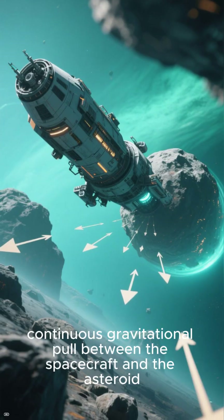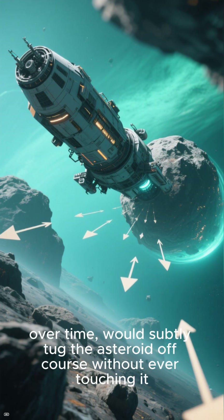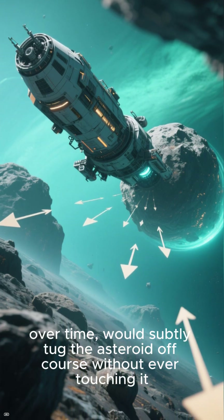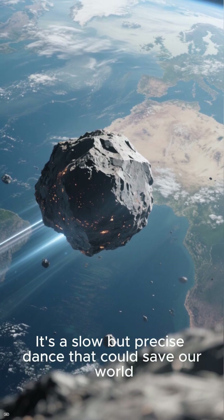The tiny, continuous gravitational pull between the spacecraft and the asteroid, over time, would subtly tug the asteroid off course without ever touching it. It's a slow but precise dance that could save our world.